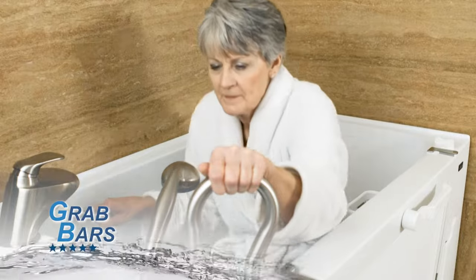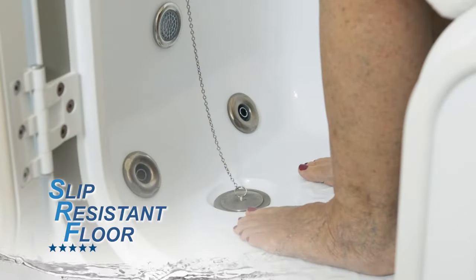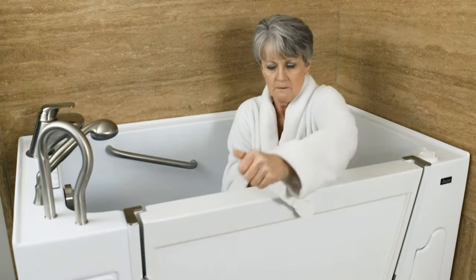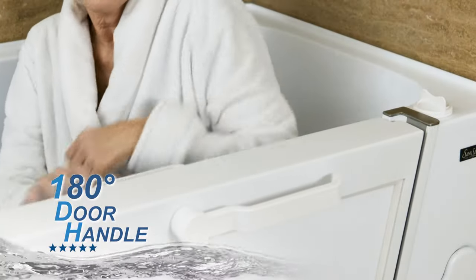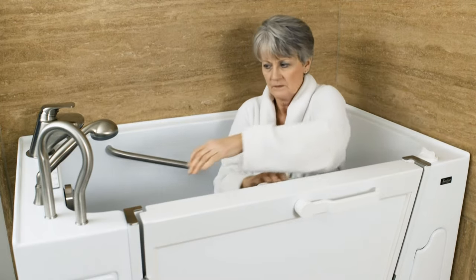There are perfectly located grab bars and a slip-resistant floor that makes safe bathing for anyone with limited mobility. The 180-degree patented door handle pivots easily for people with limited hand strength, and the bather can confidently operate it without worry of accidental opening.